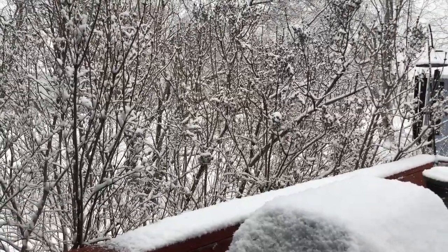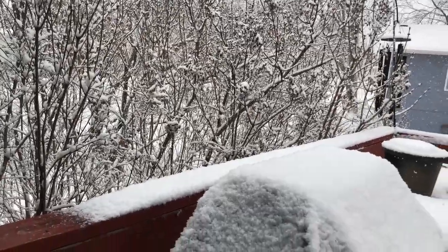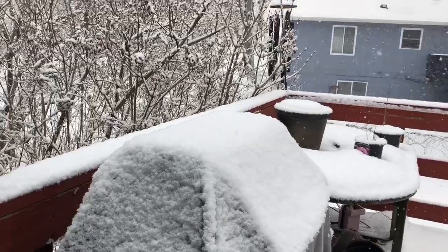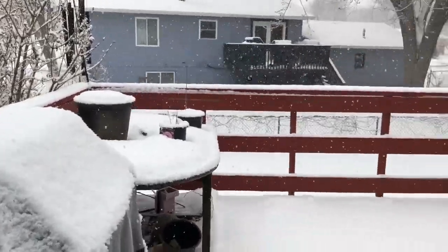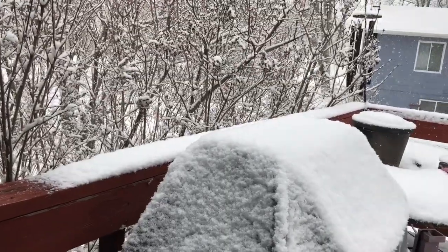Kids will be home pretty soon. This started around two o'clock. As you can see, we don't have much out here yet — it's like barely an inch. Alright, bye!